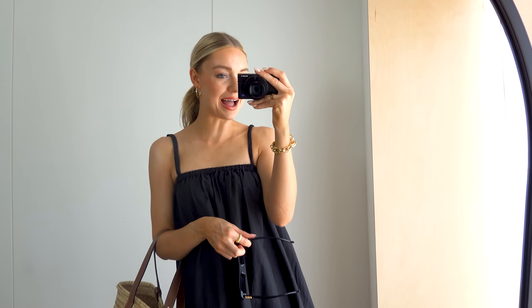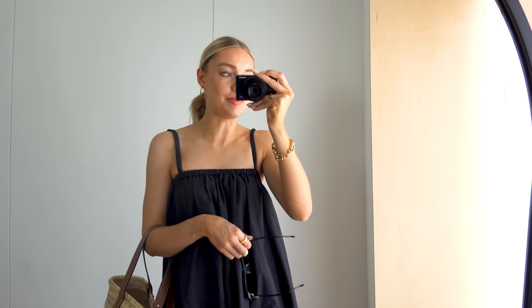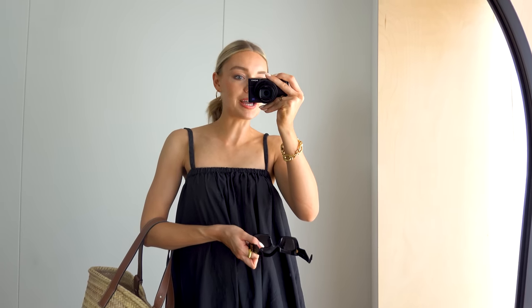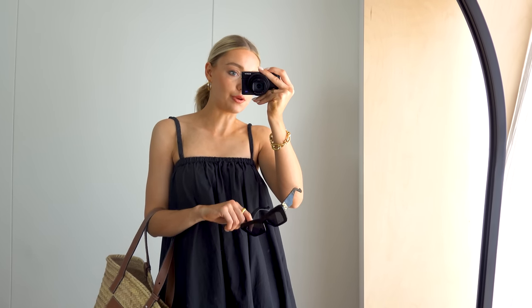Hi everyone, I hope you're all well. Welcome back to a new 'what I wore in a week,' starting with a very summery outfit. It's a bit of a heat wave in the UK at the minute — getting up to about 28 degrees every single day, which is very warm for UK weather. It's pretty unpredictable in Manchester, so it's nice to be dressed for proper summer today.